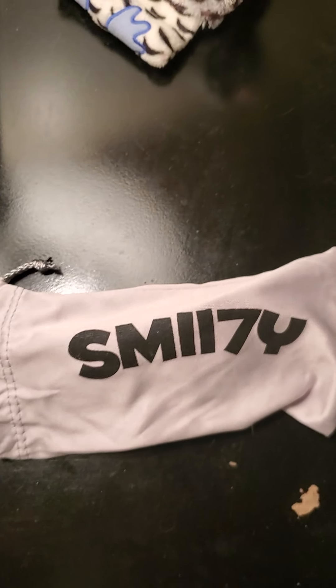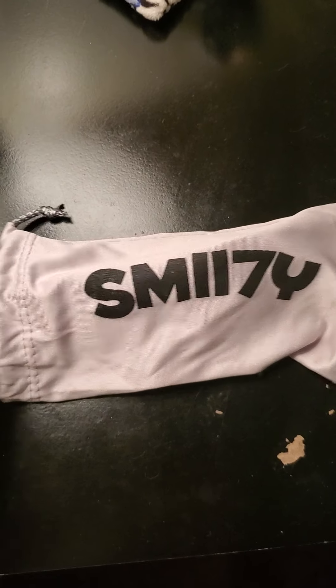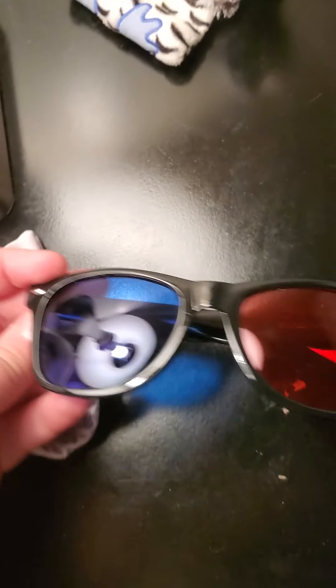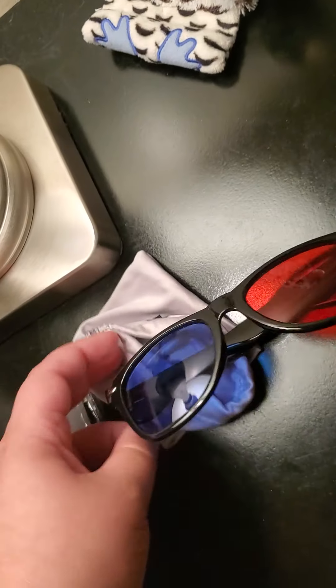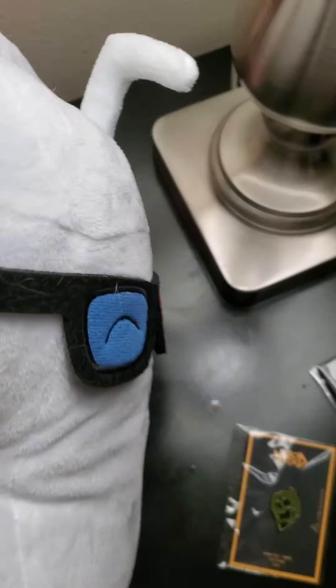I also got the Smitty glasses. You can see them there in the case — let me take them out. Basically there are three glasses and it has the Smitty logo right there. I love it, it's amazing. Smitty fell — sorry, Smitty! And then on the back it's milk and Smitty.